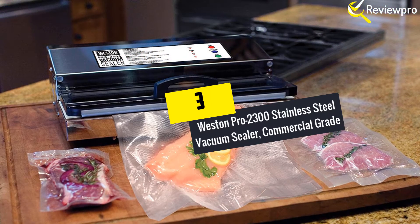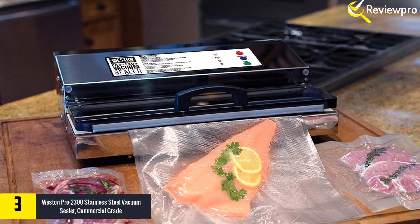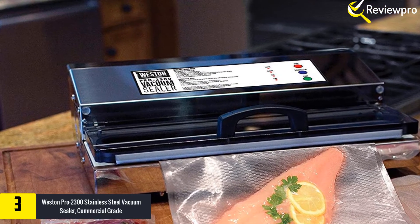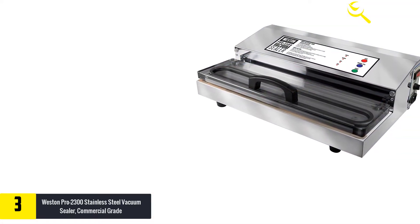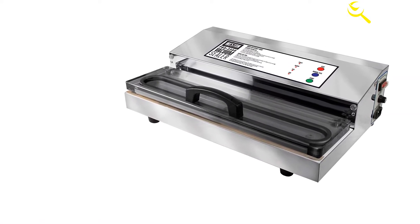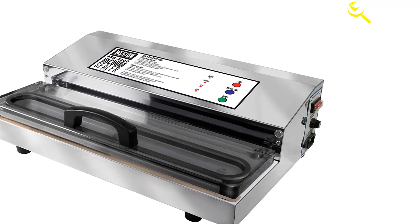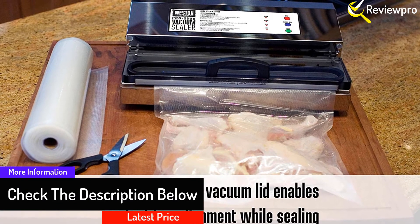At number 3, we have the Westin Pro 2300 Stainless Steel Vacuum Sealer, Commercial Grade. The Westin Pro 2300 is a commercial-grade sealer machine worth for heavy-duty applications. Instead of overworking a small machine, this one offers a solution to your woes. Instead of throwing away leftovers, the machine provides great ways of doing food preservation. With the ability to handle large quantities of food, the machine can work for long without developing complications. The construction entails stainless steel material, ensuring there are no harmful materials like lead, phthalate, and other banned materials.